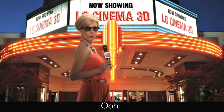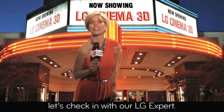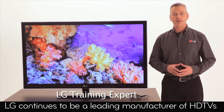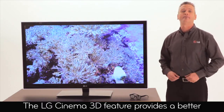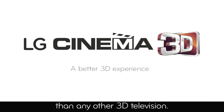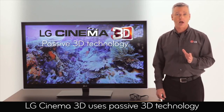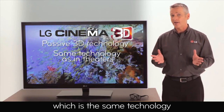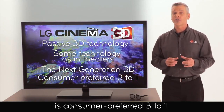And you can view LG Cinema 3D from virtually any angle. Watch this. Thanks, Sheila. LG continues to be a leading manufacturer of HD TVs and leads the industry in innovative new technologies, like LG Cinema 3D. The LG Cinema 3D feature provides a better 3D experience and is easier to sell than any other 3D television. LG Cinema 3D uses passive 3D technology versus active shutter. Cinema 3D uses a circular polarization method, which is the same technology used in 3D movie theaters.